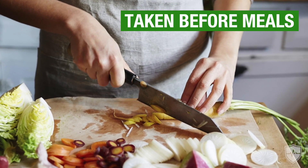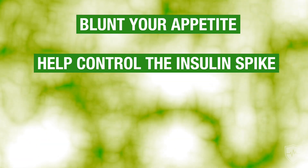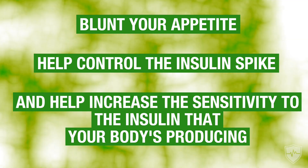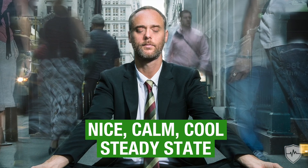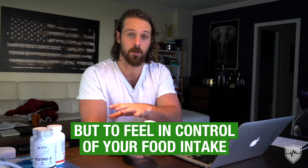Sensolin is specifically designed to be taken before meals. You take a serving before a meal, and it's going to blunt your appetite and help control the insulin spike while increasing your sensitivity to the insulin your body is producing. What you're tangibly going to feel is that you don't have these blood sugar swings anymore — they're going to go away. You're going to have a nice, calm, steady state throughout the day where you're not feeling controlled by food, without that crazy anxiety around having to eat right now. It's very liberating to feel in control of your food intake and your diet.